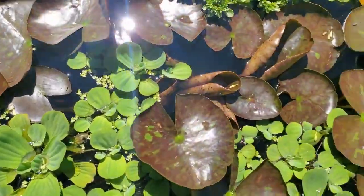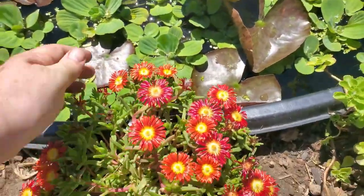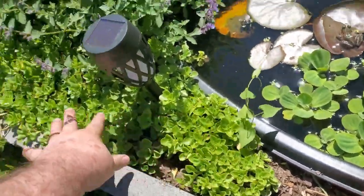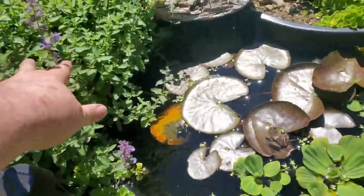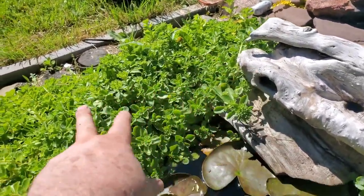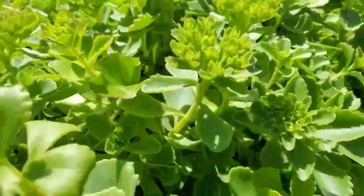The frogs just scared me — I didn't even see them in there, there's two of them. The water lily is doing amazing, fire and ice is doing pretty good, and the liverwort is growing in like crazy. This guy's doing good.